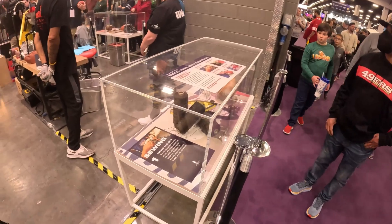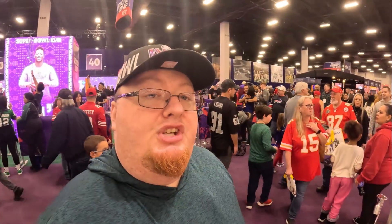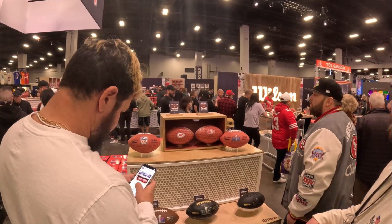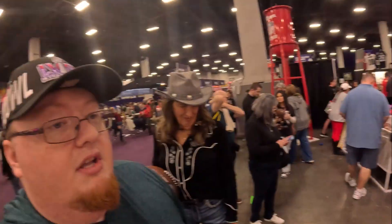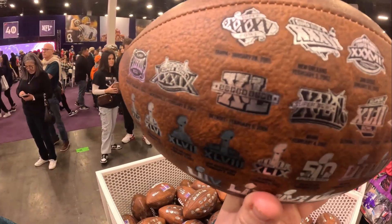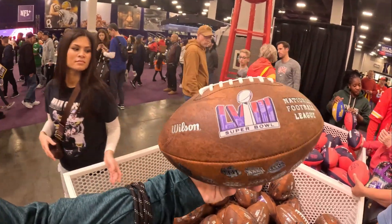They also have display cases explaining the sewing process, different leather works done with Wilson footballs. And they have a gift shop on the other side where you can buy your own Wilson football — all kinds of different Wilson merchandise for the Super Bowl. There's a really cool Kansas City or San Francisco 49ers-themed Wilson football for $250, which is steep. There's also one with all the different Super Bowl logos from every past Super Bowl with dates and locations — really cool, though I don't see a price tag on it.